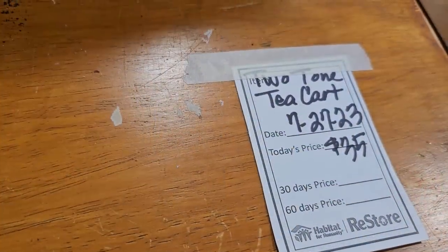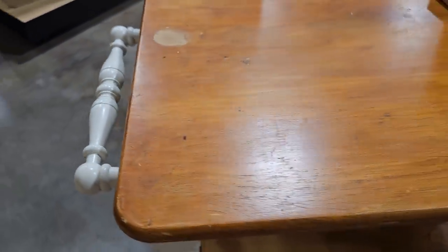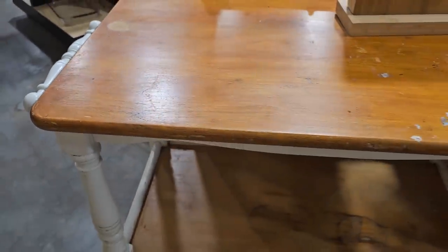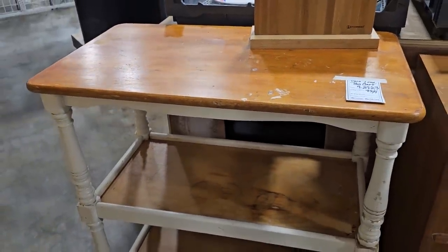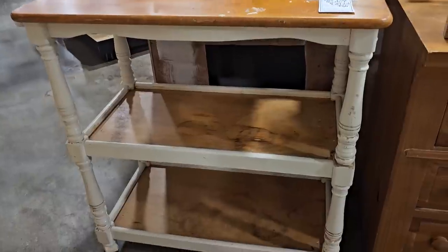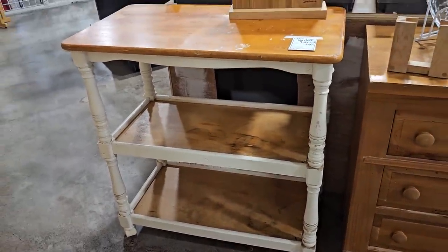I wanted to showcase this — it's a two-tone tea cart for thirty-five dollars. Look at this sweet little handle on the side. It's got some stains and nicks on it, but I think it'd be a perfect coffee bar — just a little accent in your kitchen. You could put some contact paper over the shelving if you wanted. Thirty-five bucks!